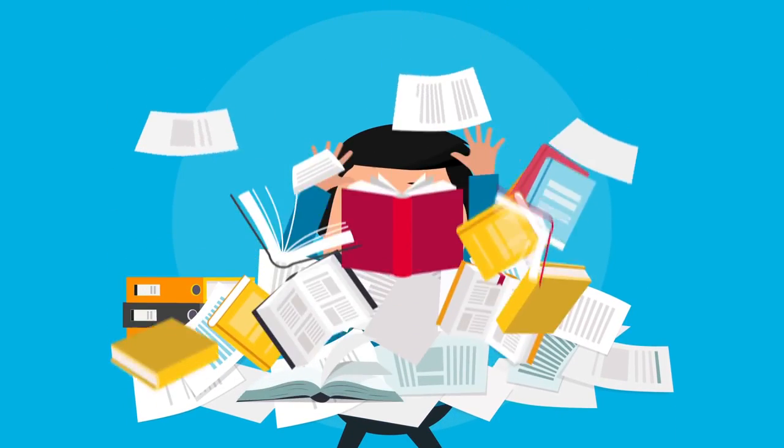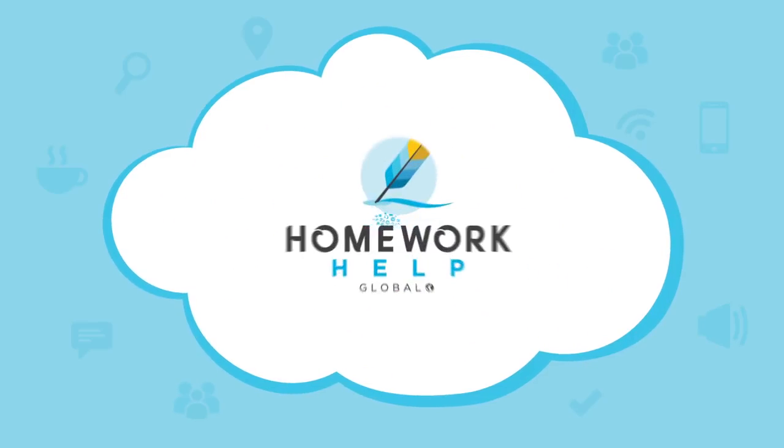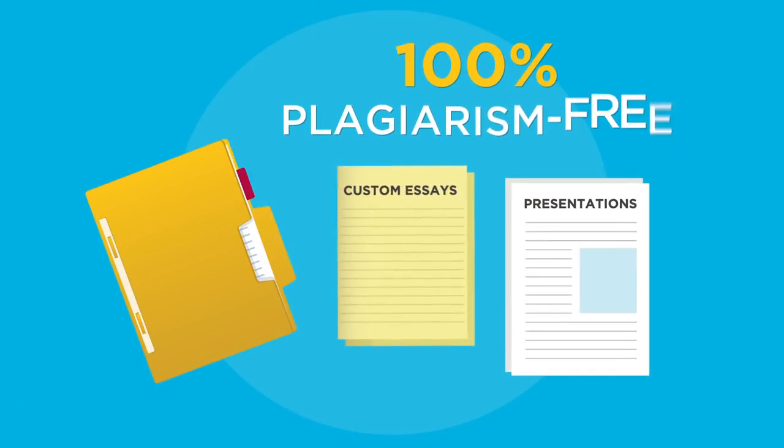Tired from all your homework? Stressed out with your job? Need more of a social life? We've got you covered. Homework Help Global is a trusted custom essay and academic writing service company. We provide clients with 100% original, plagiarism-free work.